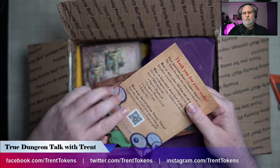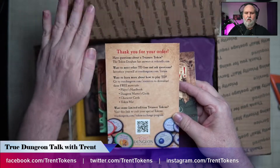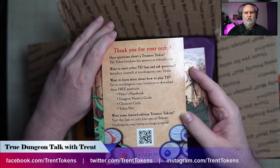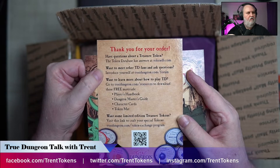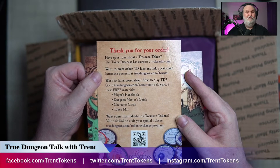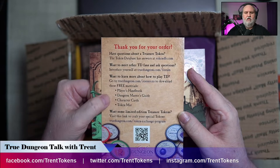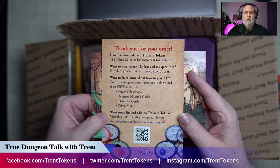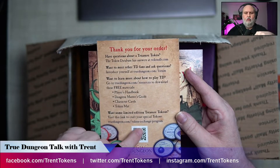Another thing here says thank you for your order, and it gives you some cool little suggestions of where to go if you need more information: the token database at TokenDG.com; if you want to meet other fellow fans, TrueDungeon.com/forum, which is awesome; TrueDungeon.com/resources to download materials like the handbook, DM guide, character cards, and token mat. And then to do crafting.